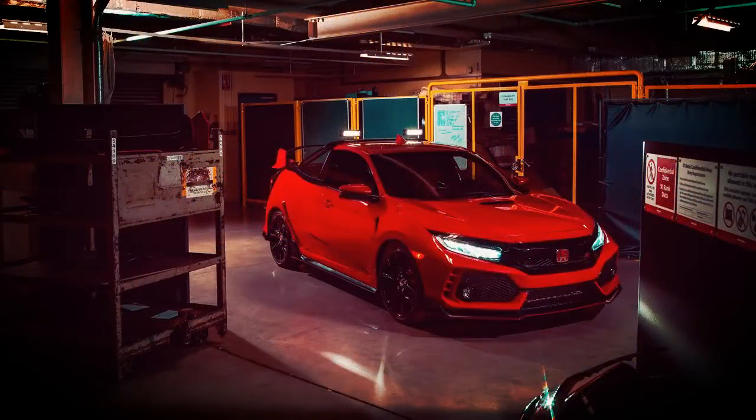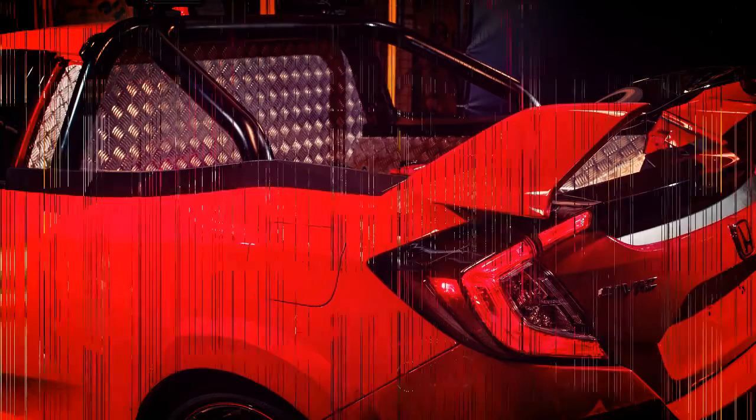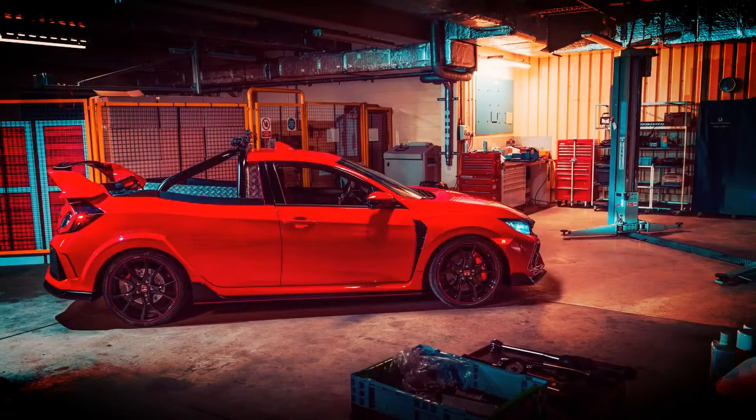The Honda Civic Type R has been converted into a wacky looking pickup truck for the upcoming SMMT test day media event in the United Kingdom. The Civic Type R pickup concept, referred to as Project P by Honda insiders, is based on a pre-production version of the 306 horsepower hot hatch.